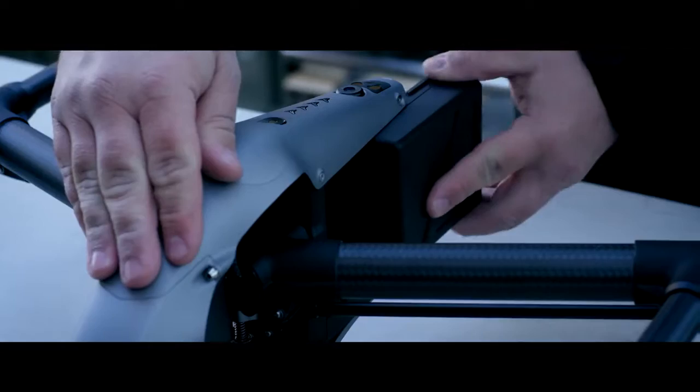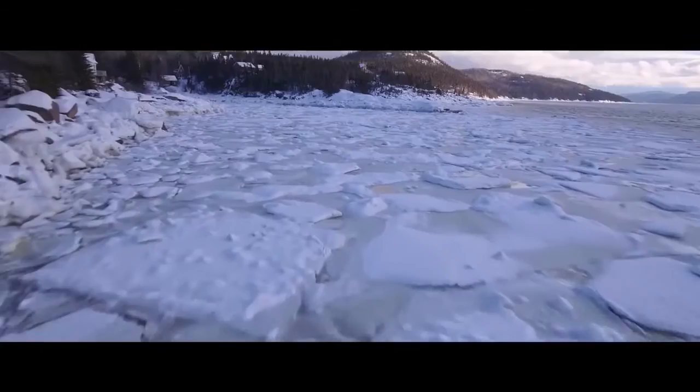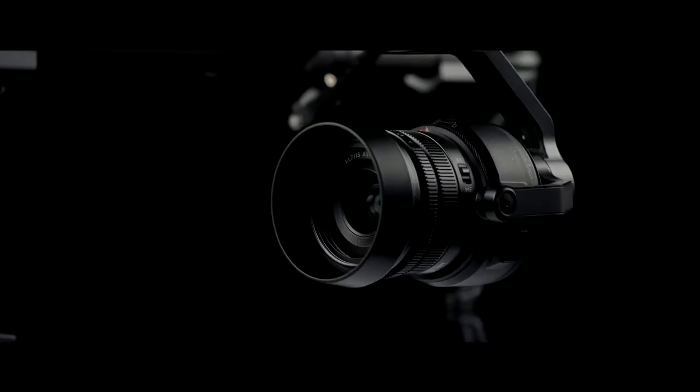The new dual battery design increases flight time to a maximum of 27 minutes when using the X4S camera, and also provides battery redundancy. Self-heating systems mean the Inspire 2 can be flown in extreme cold. The Zenmuse X5S micro four-thirds camera has a 20.8-megapixel sensor with better pixel performance.